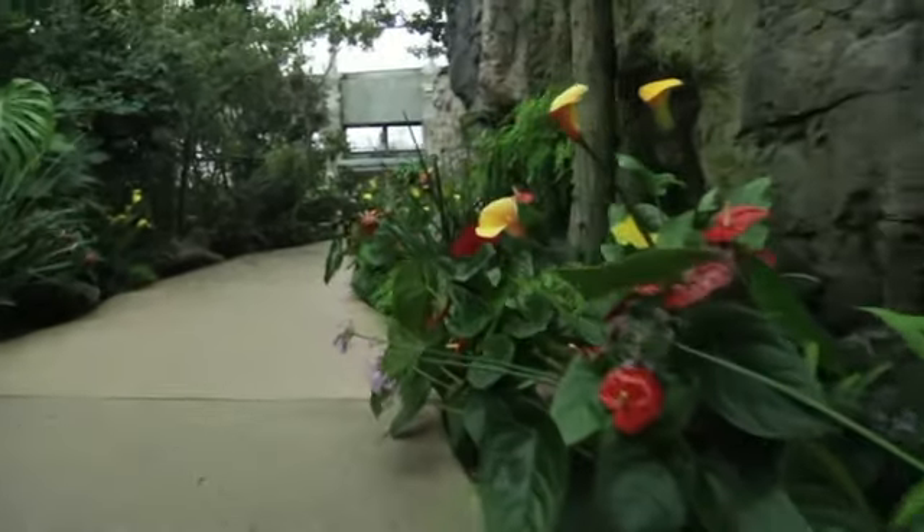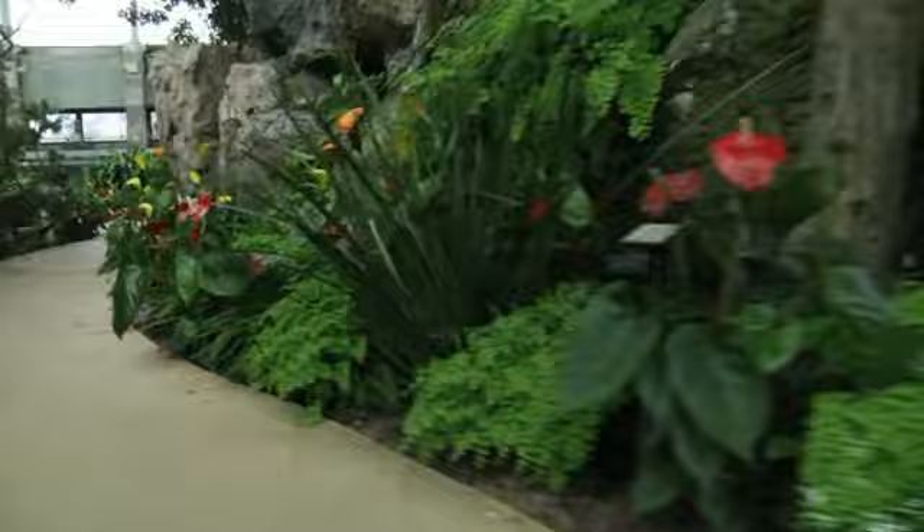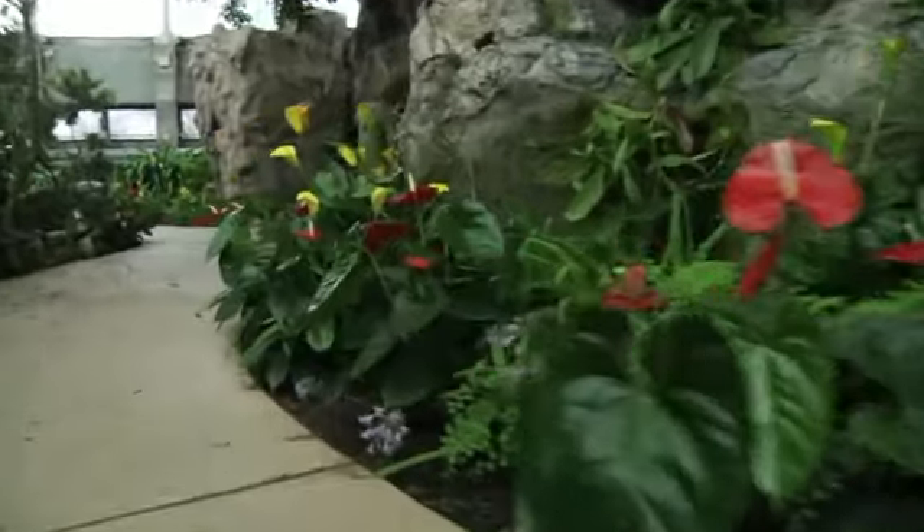Plants give us oxygen. They clean our air. I think it's important for people to learn about plants, because plants are food for us — they're our life. And I think it's neat for people to come in and see different types of plants and learn about them.